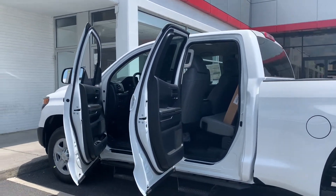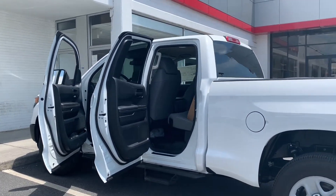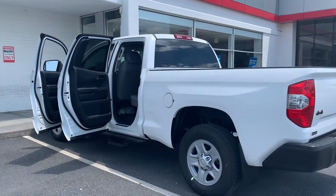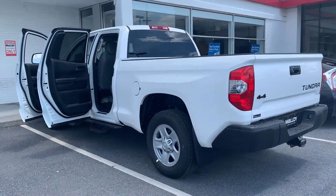And to help you feel safe and secure, it's equipped with panic alarm, brake assist, and Toyota Safety Sense. Please come on down to Molloy Toyota here in Winchester, Virginia and make it Molloy. Thank you.